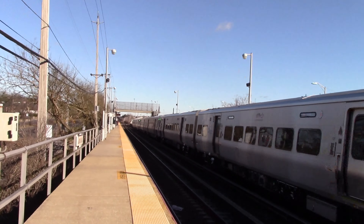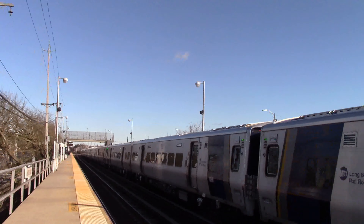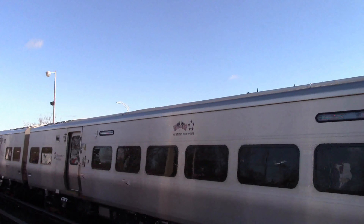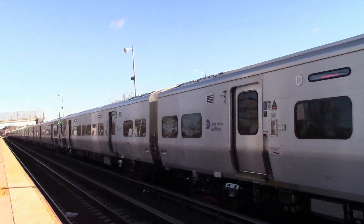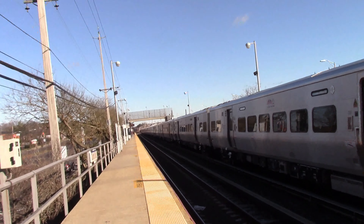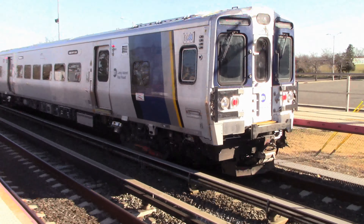We have a few sets of the original 10 cars in this set: 908, 907, 904, 903, 909, 9010. And train 8050 now makes its stop here.